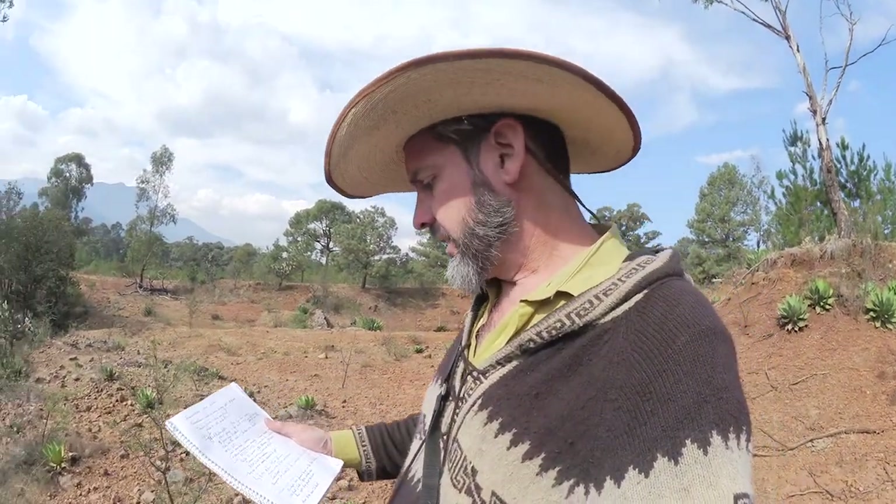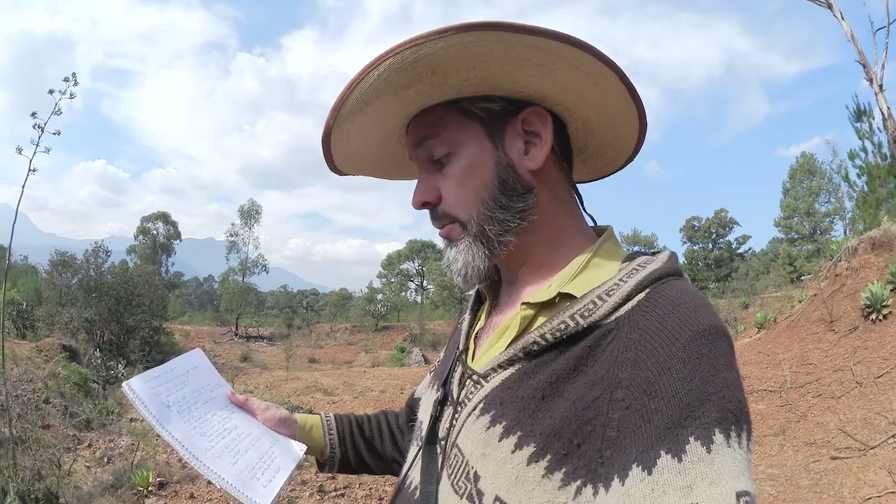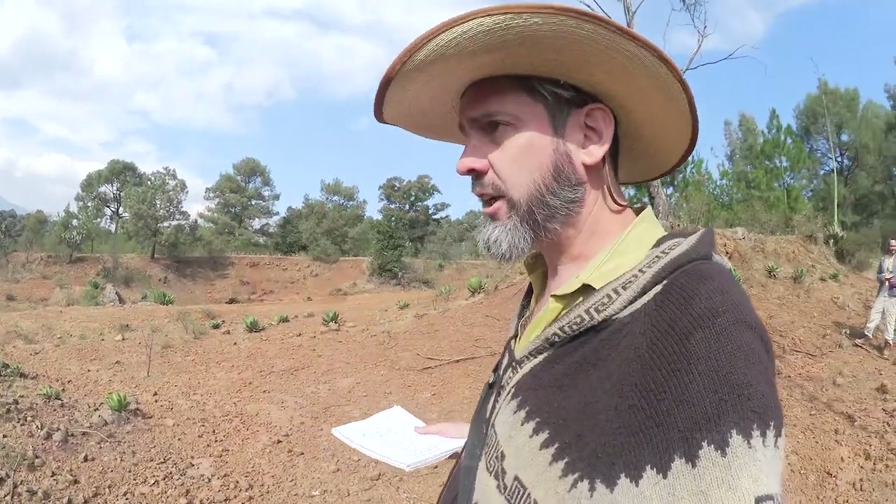Today we're checking out a reforestation site with the help of Conifor, a government agency. They're helping out the Ajito of El Carmen. There are about 400 people that live there and about 28 people are in charge of the Ajito.